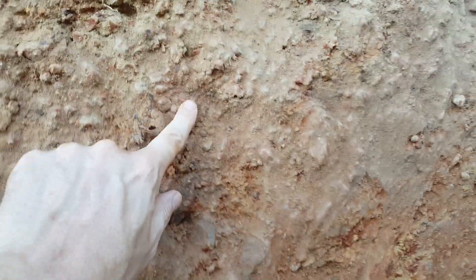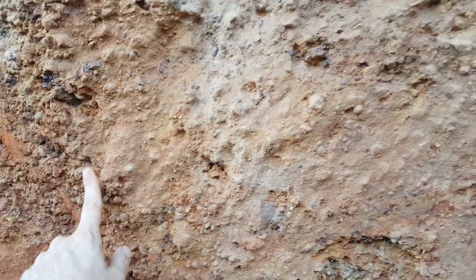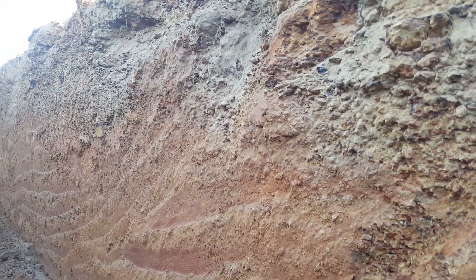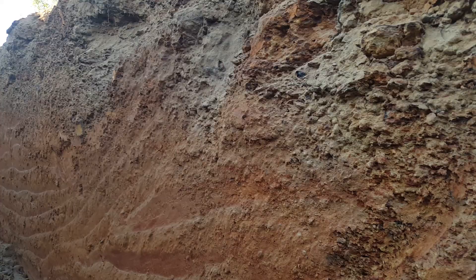Here you can see some of the clasts. There are some fairly coarse clasts in amongst some rounded material — quartz and laterite, various bits of bedrock — all sitting in a variable deposit from an original channel, as you can see going up and down.